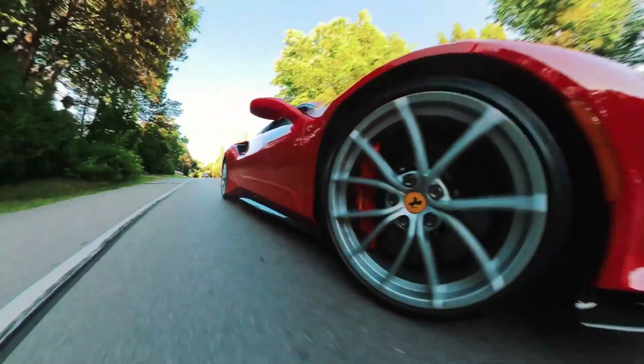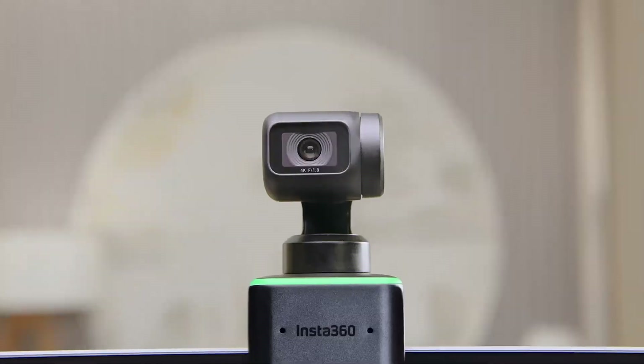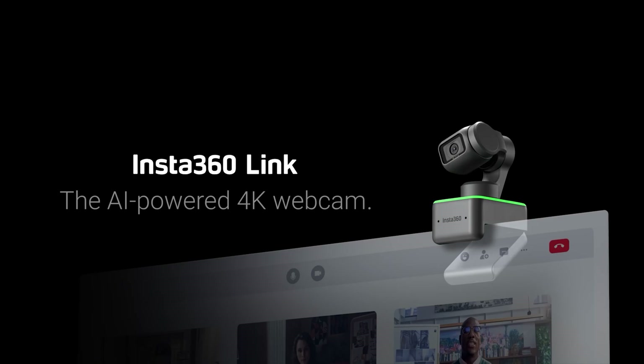After successfully making its mark on the action camera segment, Insta360 is set to up its game on the webcam market by introducing the Insta360 Link. It's an AI webcam that keeps you in the frame, which isn't absolutely new, but it certainly is much more optimized than other AI webcams.